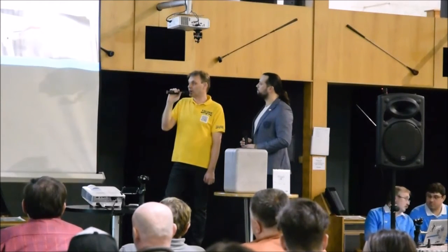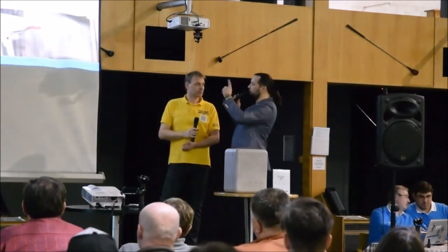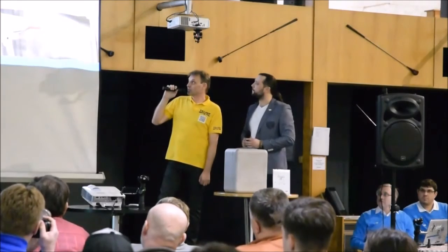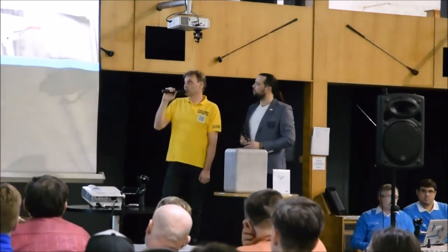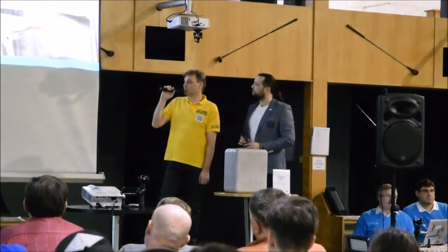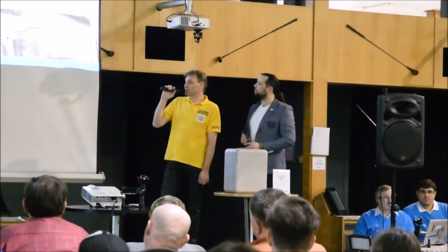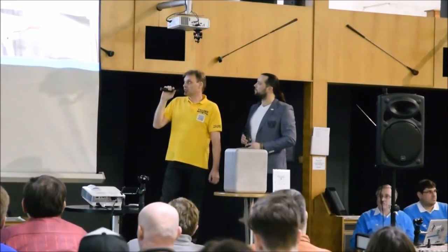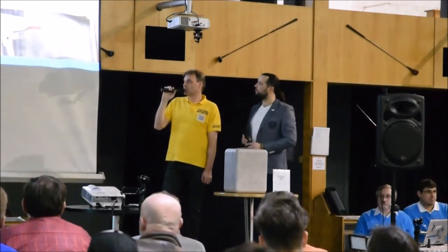DJI jde opravdu rychle směrem bezpečnosti a věříme, že to ocení i zákonodárci. Skořepina i kamera jsou pokryty novým materiálem – hořčíkovou slitinou. Kamera je uložena symetricky zleva i zprava, čímž se dosáhlo aerodynamické čistoty. Protichůdné požadavky – snižovat hmotnost a zároveň posilovat konstrukci – se podařilo splnit. Stroj je opravdu revoluční, je do něj odvedeno mnoho práce.